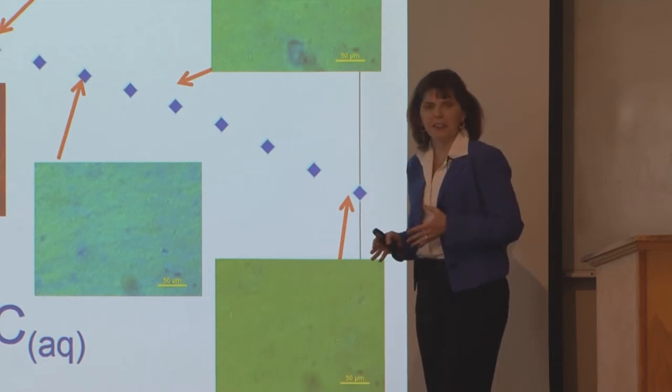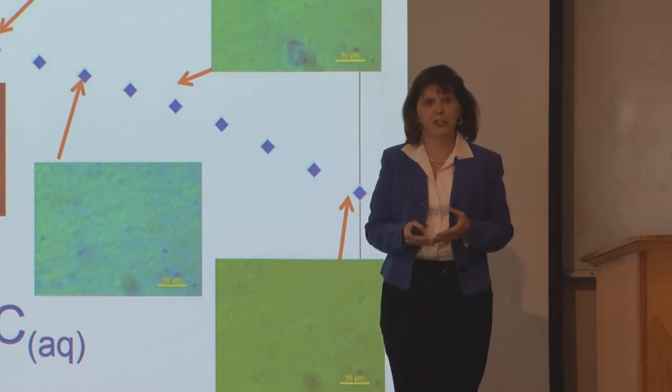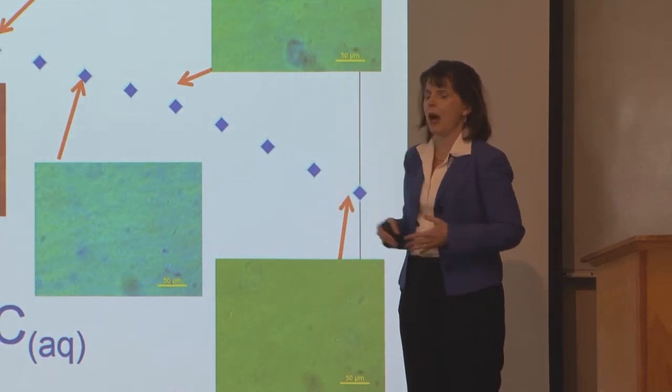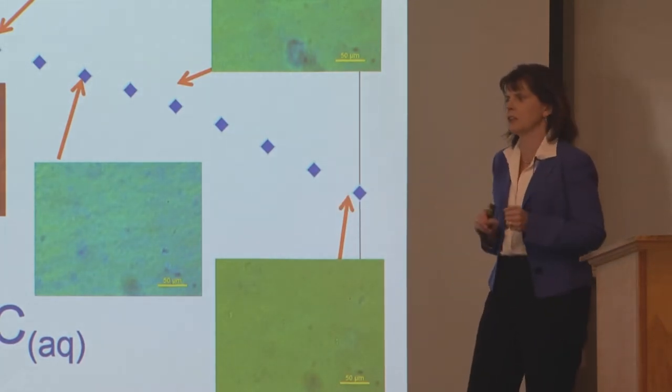From physics and something called the Michel Levy chart, you can just look at the chart — as long as your thickness is constant — and tell how much more you've aligned things. No electron microscopes needed.